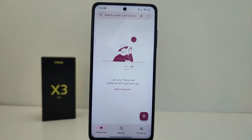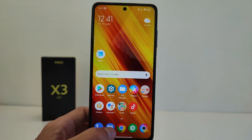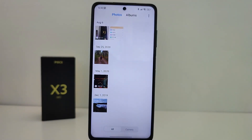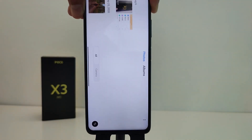A function has been added to change the color of the interface — the Call application, SMS, and Android settings can change color based on the desktop wallpaper. In applications, a button appears when you rotate the smartphone to change the screen position horizontally or vertically.